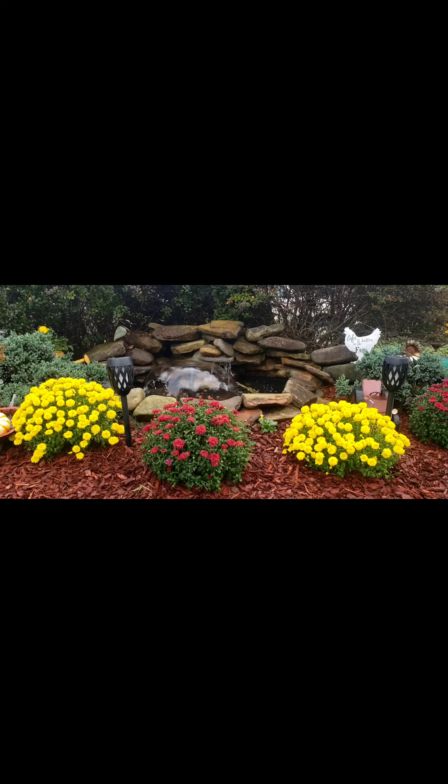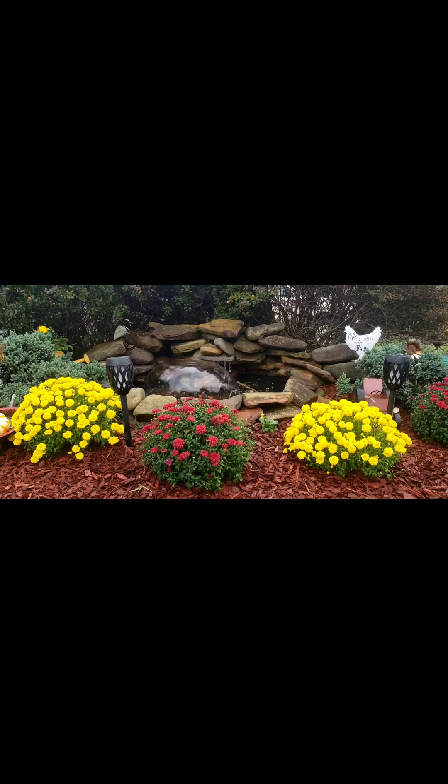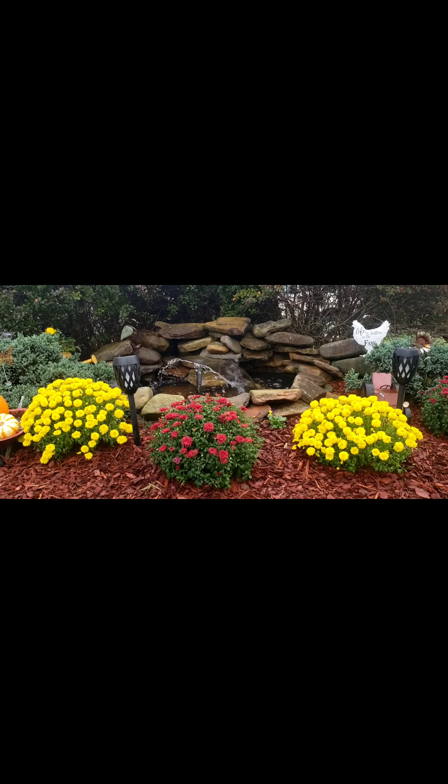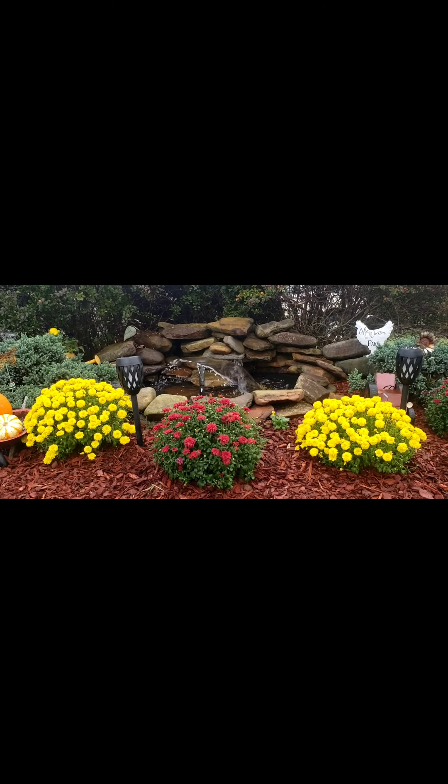Hey guys, welcome back! Today's video is going to cover a couple different projects. I've been trying to get a pond update video to you, but my neighbor's been having some trees cut down so it's been super noisy. But I do have the pond done. We got the pond fixed — all it took was some JB Weld. We fixed the hole that was in it and it's holding water and doing super good.